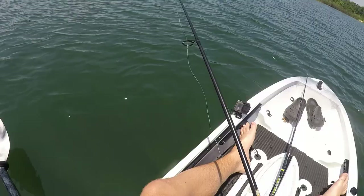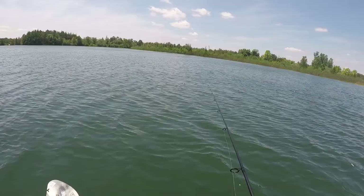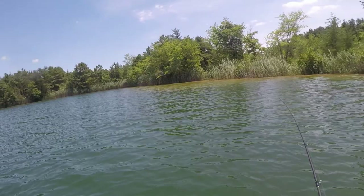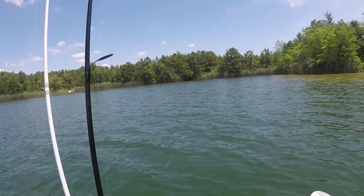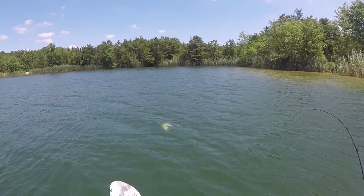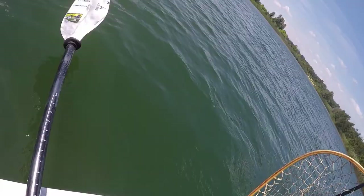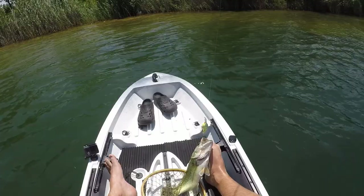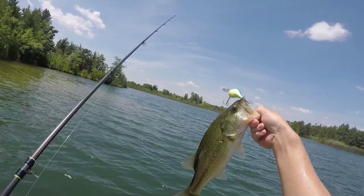Did you guys see that really nice bass that just followed up my crankbait right there? There's fish — nice bass. That is a good bass. I had a follow-up earlier and here's the first fish of the day. He's barely hooked — I got him, he's mine. There we go, first bass of the day on the Rapala crankbait. Look at that, a hook just fell out.